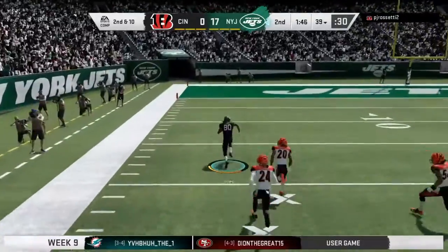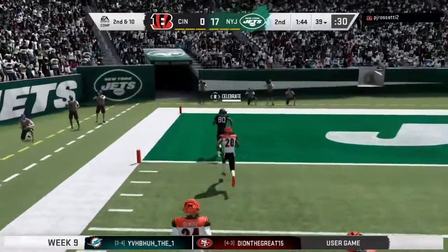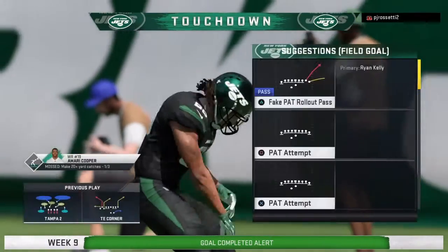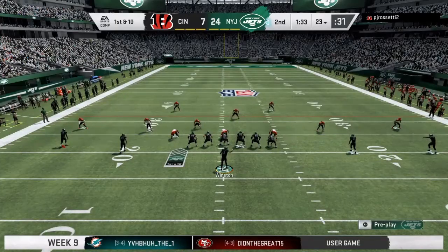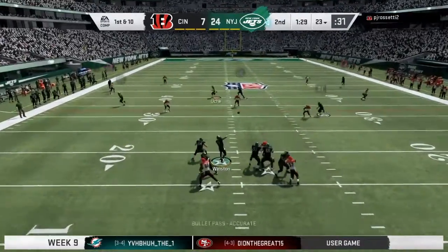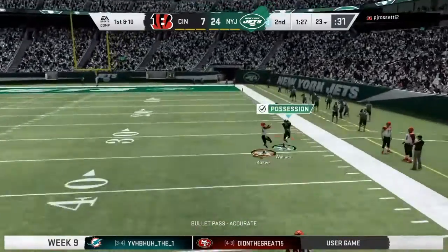This shot downfield on second down is brought in and all the way in. Touchdown, New York. At this point they've got the lead, they've looked good this first half. I agree with you totally. And a lot of coordinators and play callers feel exactly the same.